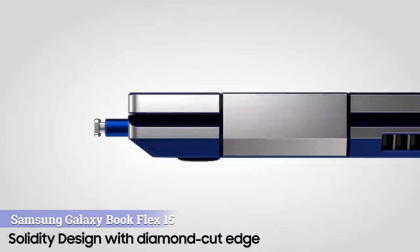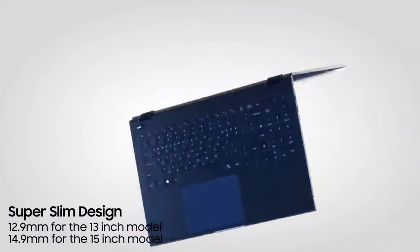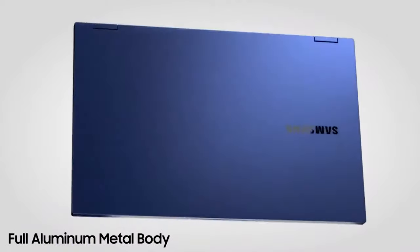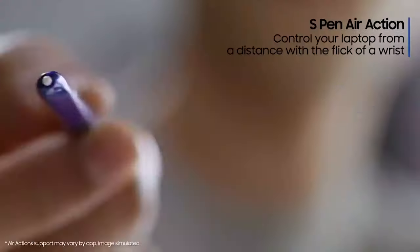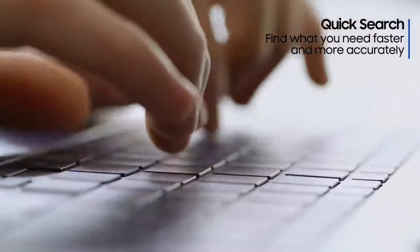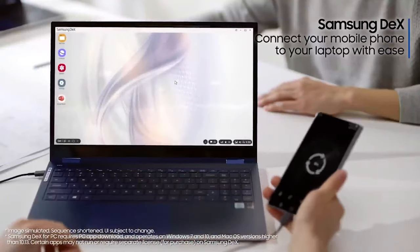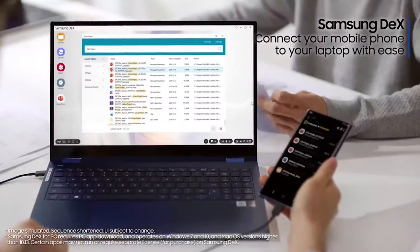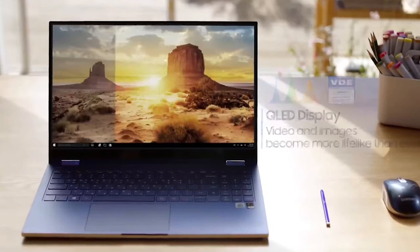Number nine: Samsung Galaxy Book Flex 15. It's highly flexible, changing from a regular laptop to a formidable note-taking machine thanks to its 360-degree hinges and attached S Pen. The Flex 15 is also the first laptop to include an exceptionally bright QLED display. With its 10th Gen Intel Core i7 processor, the laptop is a powerhouse capable of handling most productivity tasks with ease. It can also do some light gaming thanks to its discrete Nvidia graphics card, and despite its beautiful display, the Flex 15 still managed to last over 15 hours on battery test — making it one of the longest-lasting systems.